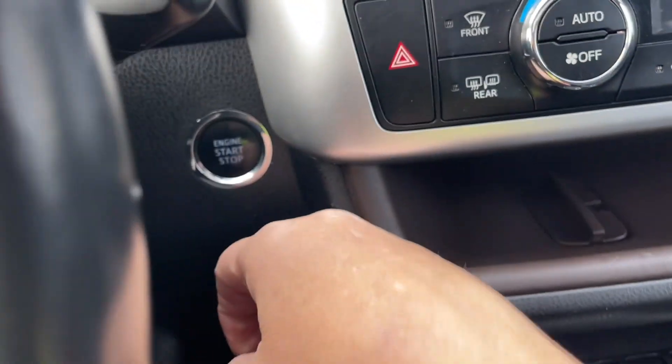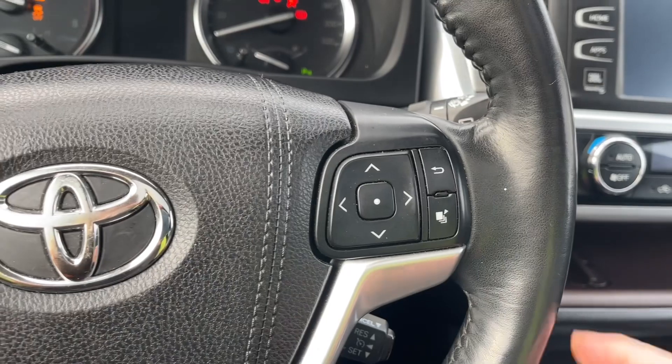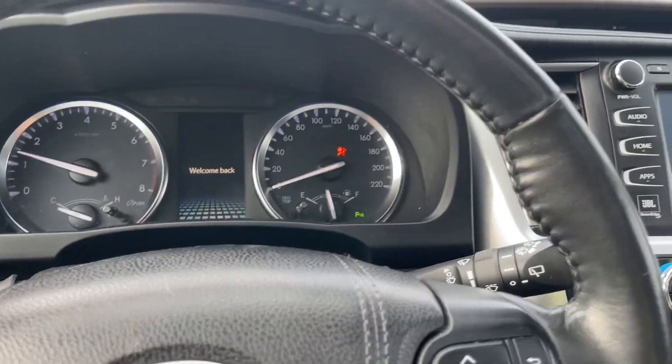This is a push start — my foot's on the brake, key's in the pocket. We're going to push the engine start/stop button and any important messages will come up on that screen.